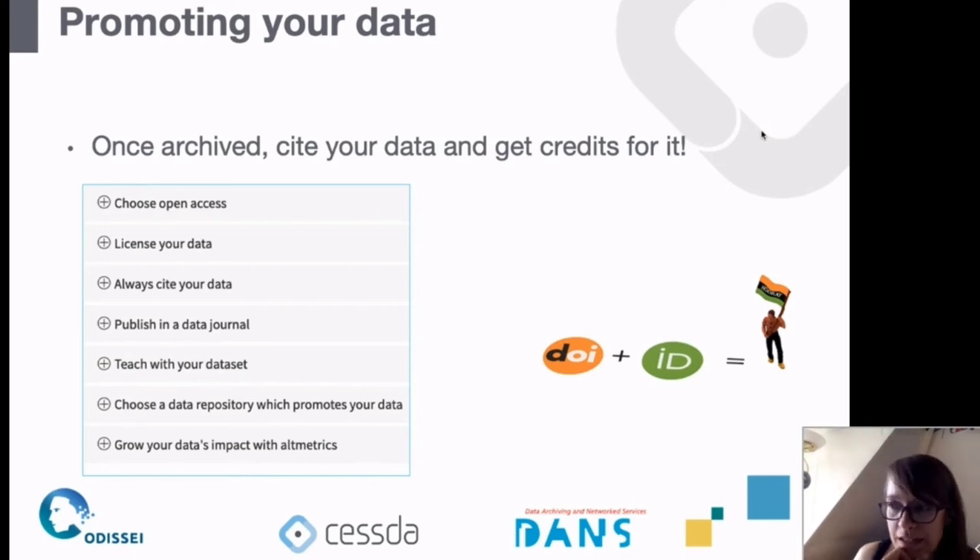You can cite your data using the DOI that you receive from the archive. There are also ways to publish data in a data journal. Other recommendations include teaching with your datasets, using them as examples, and some repositories promote your data — at DANS we have newsletters about new datasets and are always happy to help people promote their data. You can also look into altmetrics, which links datasets to social media and other channels.